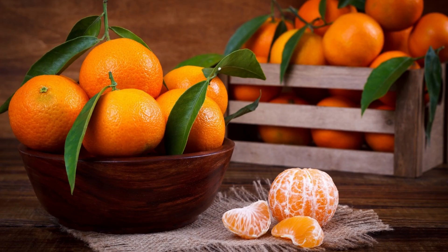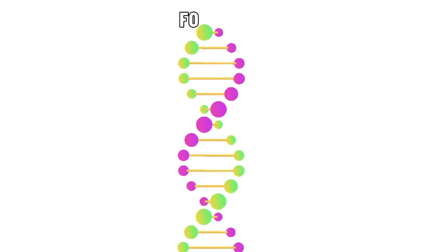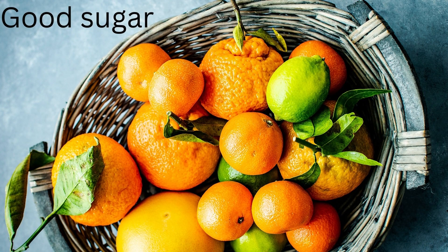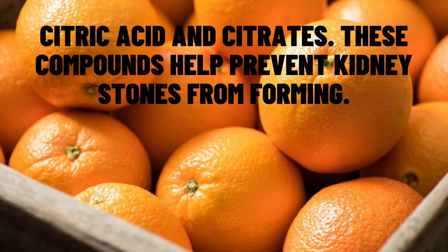Folate for moms and babies: oranges are a great way to get a big dose of folate naturally. Your body uses it to divide cells and make DNA. Because it helps prevent birth defects, it's an especially important B vitamin for pregnant women. The 12 grams of sugar in oranges are all natural — different from the kind of sugar in a candy bar. The fiber, vitamins, and antioxidants that come with oranges make them a much better choice. Choose raw oranges, which have less sugar than the dried kind. Potassium lowers your blood pressure, and oranges have a bunch of it. Citric acid and citrates help prevent kidney stones from forming.